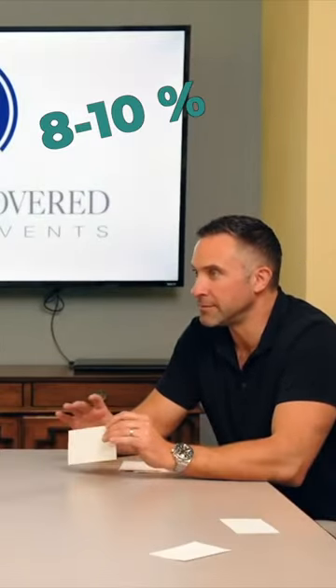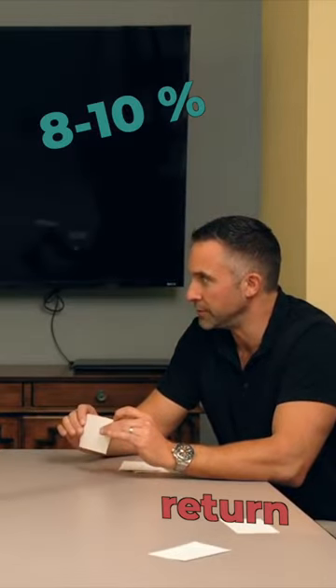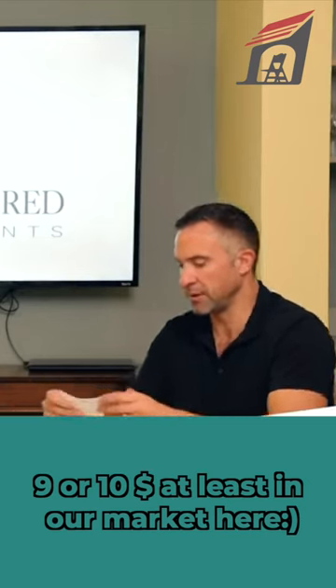So there you're probably at about an eight to ten percent return — so nine or ten bucks. Yes, at least in our market here.